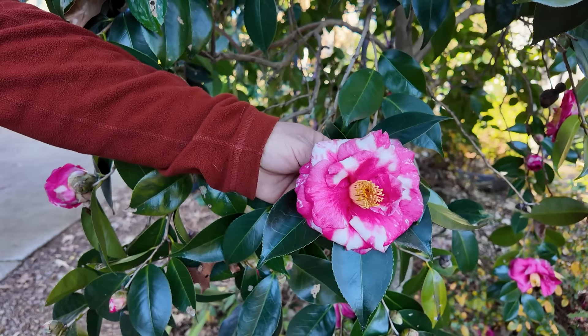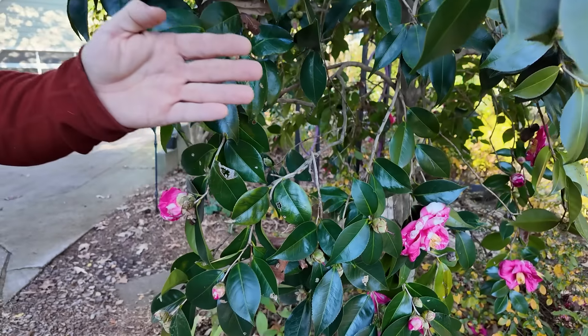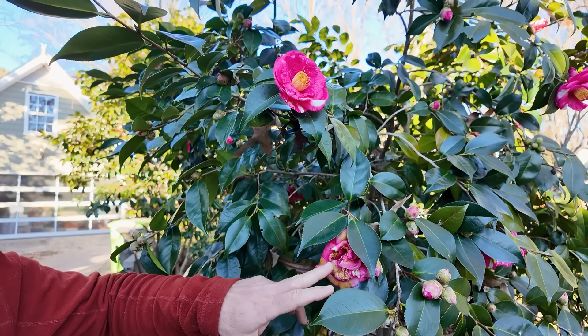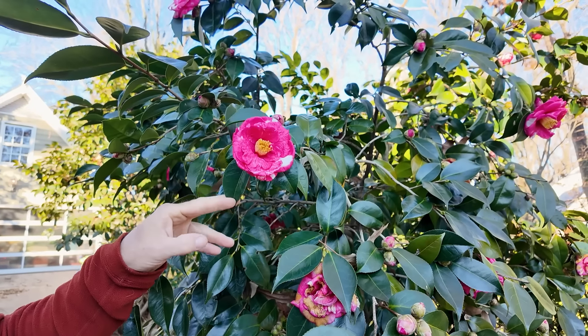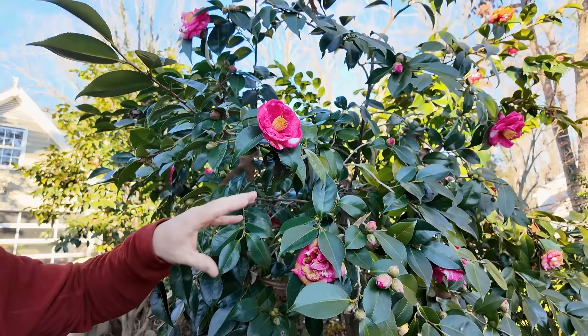This one is absolutely gorgeous. What you'll see on this is you've got that open flower, and then up here a little higher, we have a spent bloom from frost or whatever, and then tighter buds, ones that are closer to opening, and then flowers that are just starting to open. There's kind of a wide variety there, so it can bloom for a long time. If we happen to dip down and get some real cold, it won't hurt it at all — you just lose the open flowers that are on it.